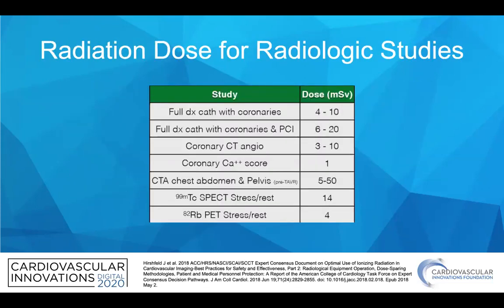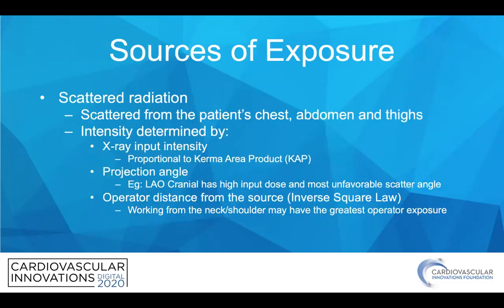The radiation dose for radiologic studies is variable, and a full diagnostic cath with coronary angiography and PCI may range from about 6 to 20 millisieverts, so you certainly have opportunity to reduce the dose exposure. The sources of exposure are primarily scattered radiation from the patient. The intensity is determined by the x-ray input intensity, which is often proportional to the KERMA area product, or KAP.